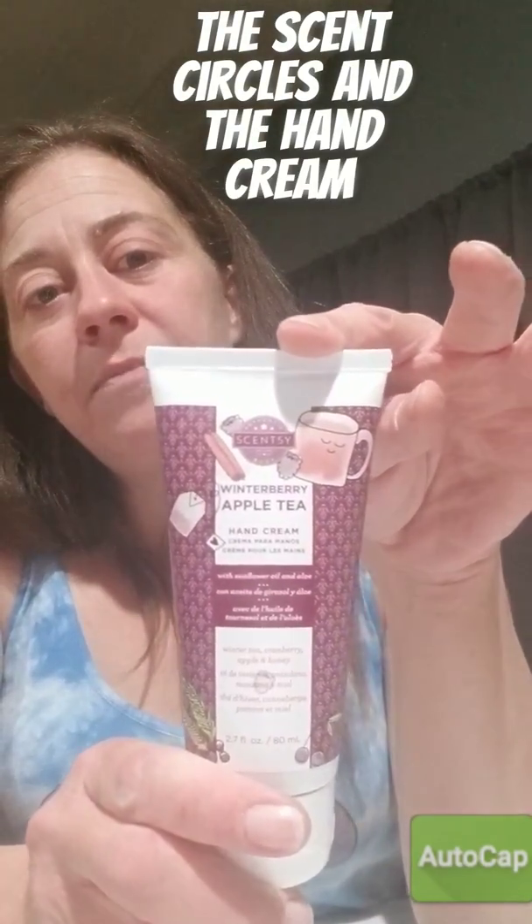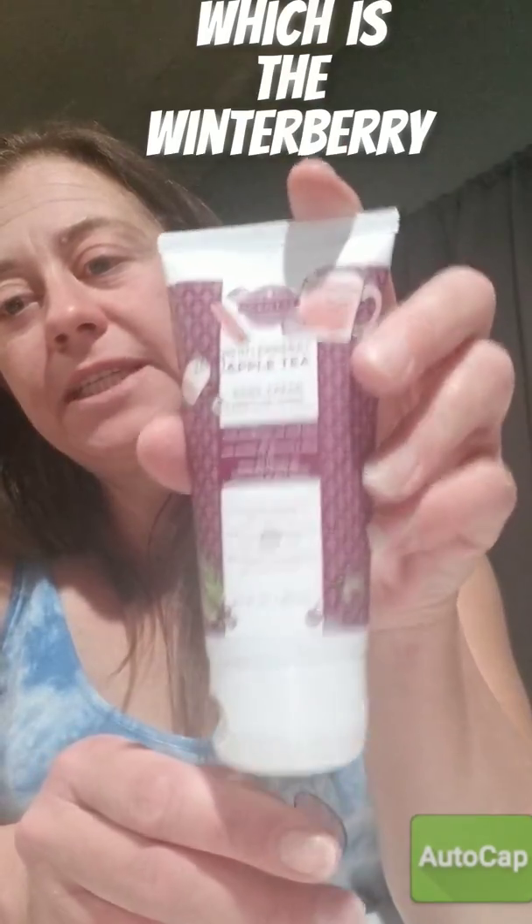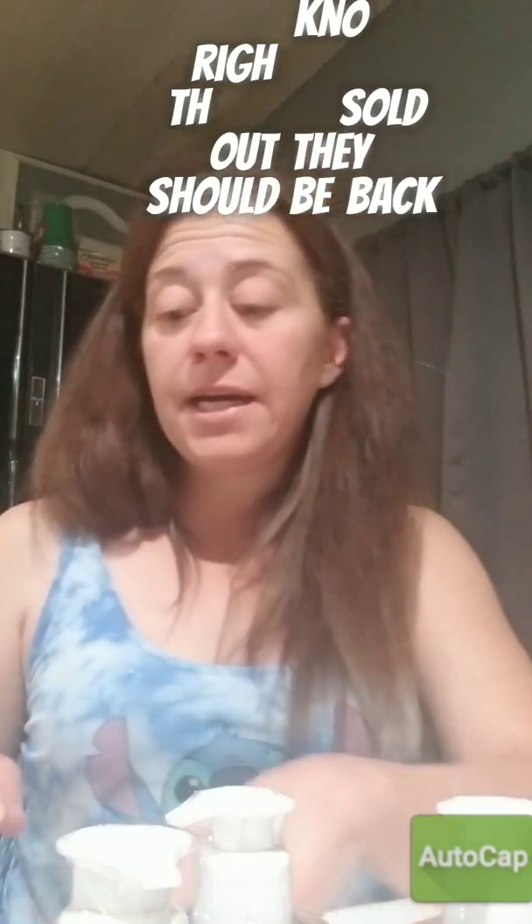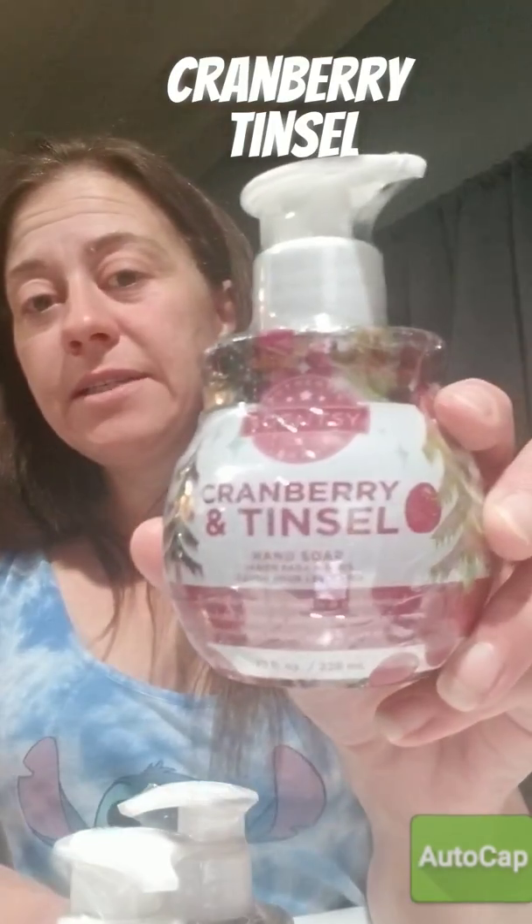I did get the hand cream, which is the winter berry apple tea. And right now the hand soaps for the holidays say they're sold out — they should be back around the 28th of this month.